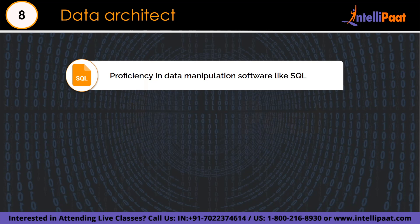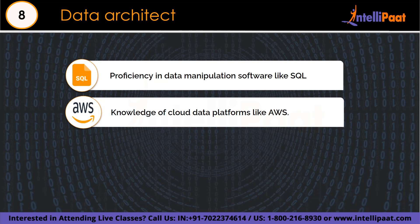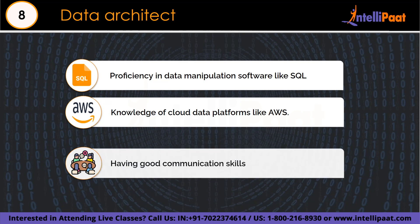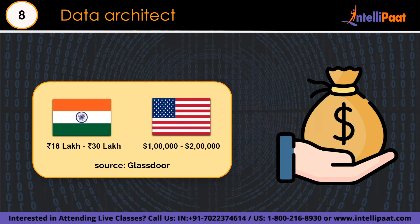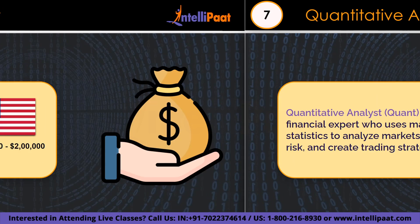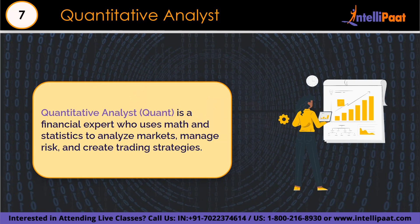Data architects know about storing data in data warehouses and use SQL to handle databases. They are expert at mixing data from different sources, keeping data safe and private, and use cloud technologies like AWS or Azure. Besides technical skills, they understand how business works, communicate well, and are great at fixing problems and leading projects. The base salary ranges from 18 lakh to 30 lakh per annum in India, and $1 lakh to $2 lakh in the US, according to Glassdoor.